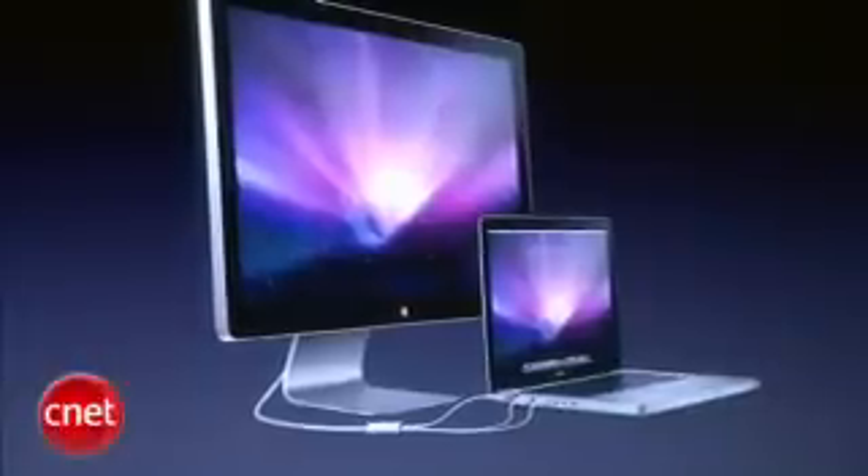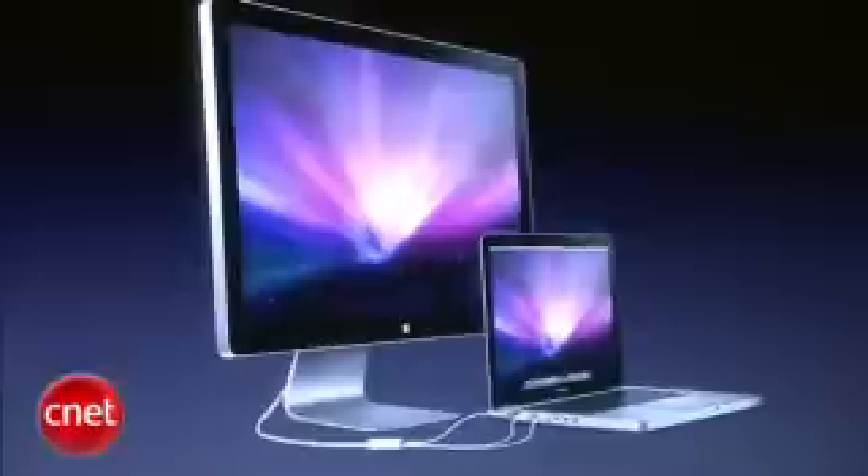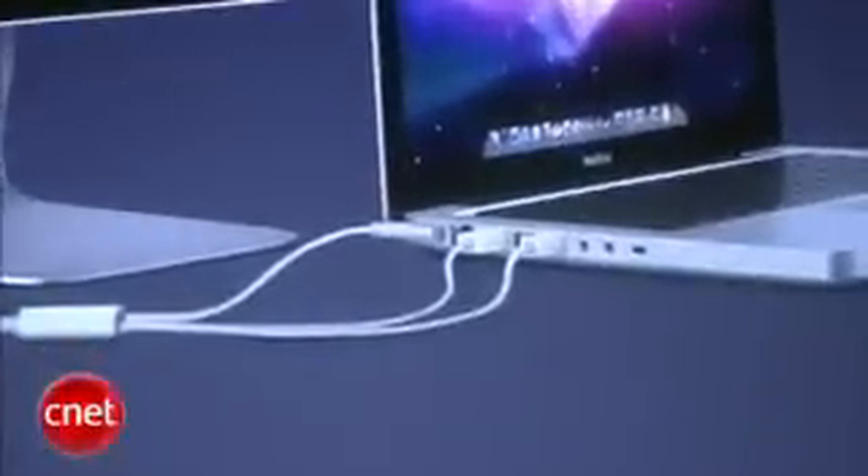And of course we've got that gorgeous glass trackpad with all the gestures, and our new display connector so you can hook this up and drive large displays with it. And we've got five hours of battery life.